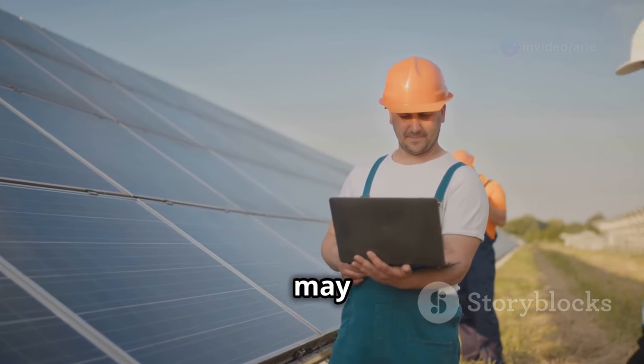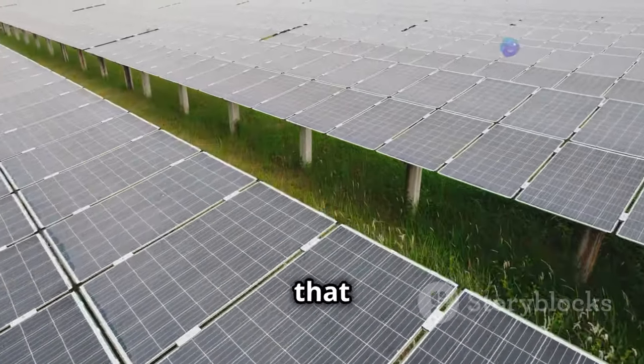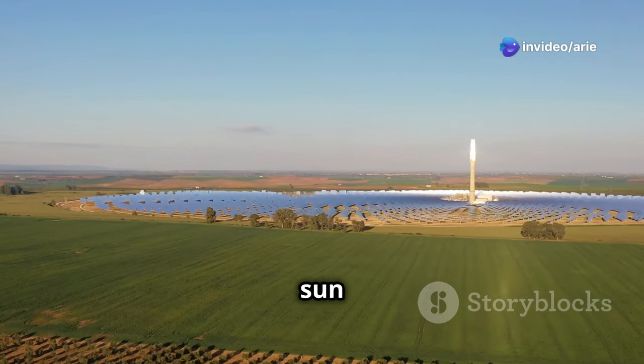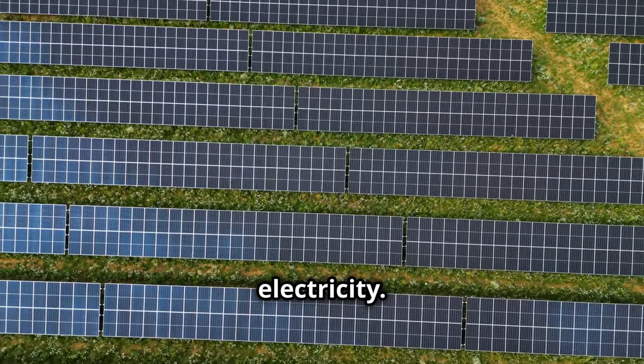While this initial investment may seem significant, it's essential to consider the long-term savings. The great thing about solar irrigation is that the operating costs are minimal. Once you've paid for the system, the sun provides free electricity, meaning you'll see a significant reduction in your energy bills compared to using diesel or grid electricity.